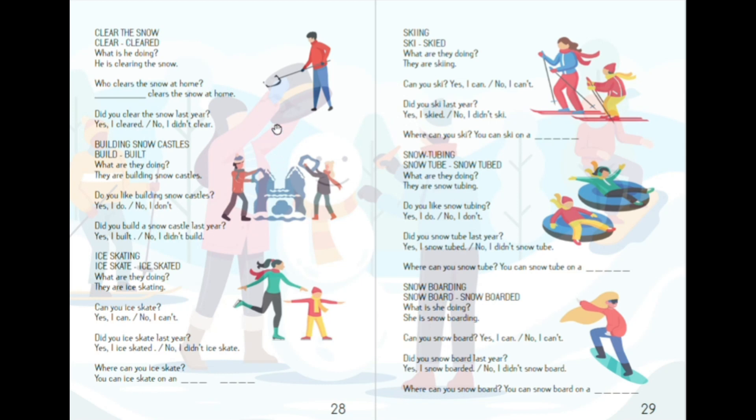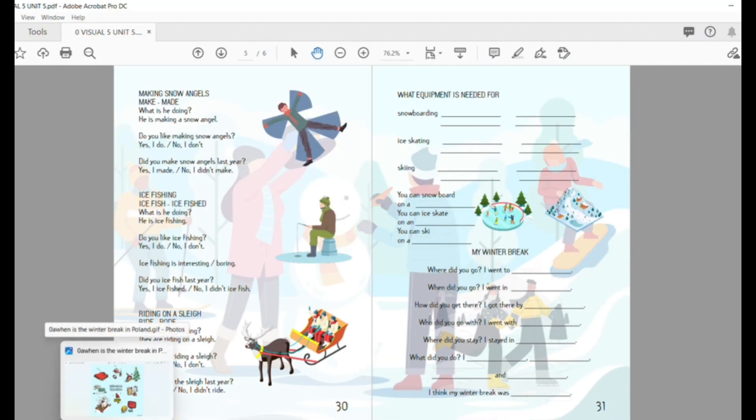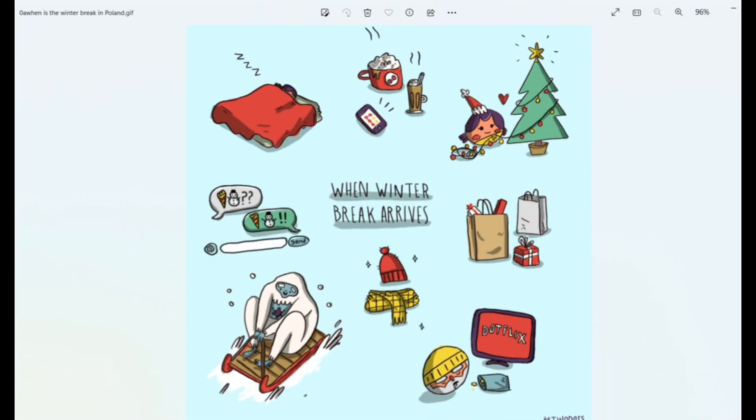In the third part of the unit we will also be practicing our writing skills by writing about our past winter experiences. We will, as usual, be using our flashcards to make the learning experience fun and more interactive for our students. So let's take a look at our winter flashcards.